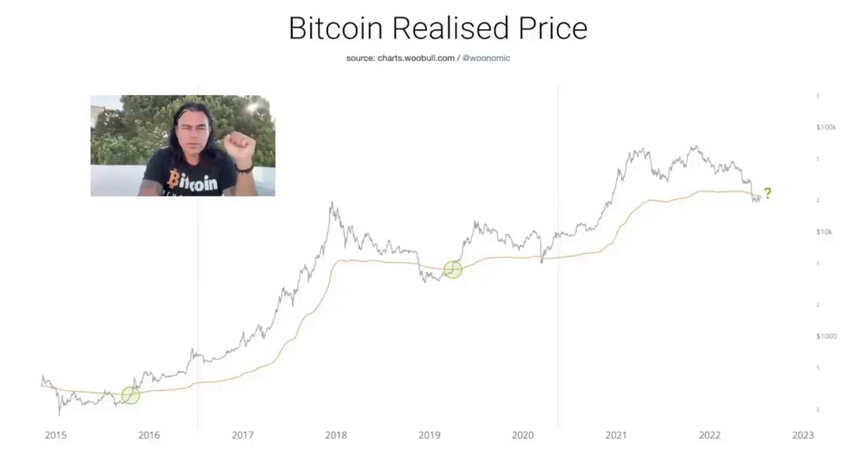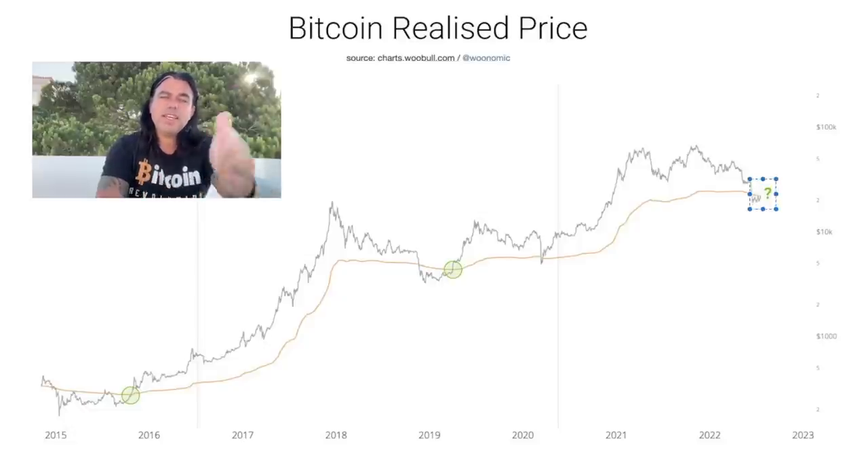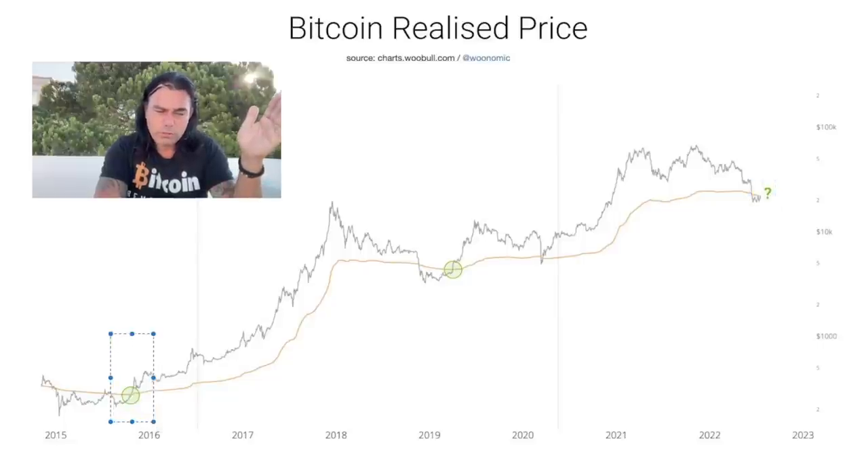Next is the Bitcoin Realized Price chart, made by Willy Woo. On this chart you can see the moment the Bitcoin price crosses up above that yellow line — the realized price. Look at what happened to the price after each of those crossings. Each time we moved from below the realized price cap to above it, we saw a huge run in the Bitcoin price. We are crossing up right now.